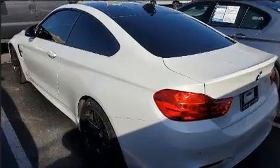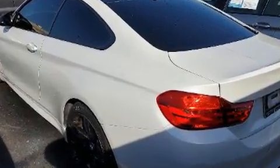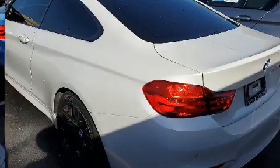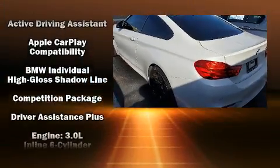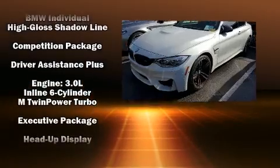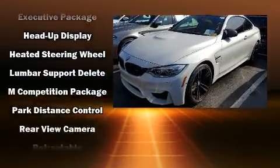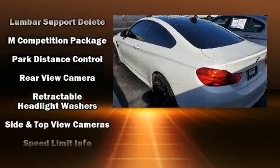You'll always appreciate maximum visibility. Audio features include a CD player with MP3 capability, a 20-gigabyte hard drive, and 16 speakers, yielding a symphony-like audio experience.